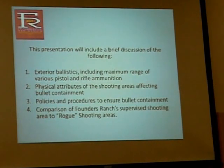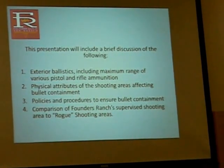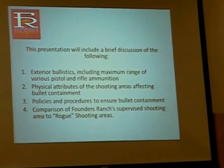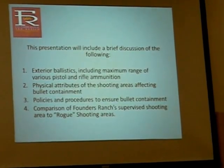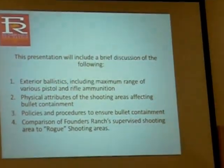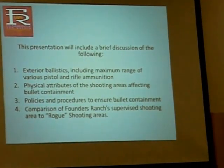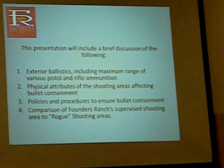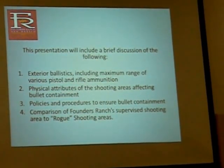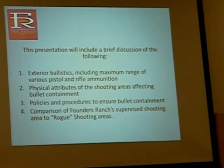The presentation will include the following: a brief discussion of exterior ballistics, including maximum range of various pistols and rifle ammunition; the physical attributes of the shooting areas themselves affecting bullet containment; and policies and procedures to ensure that bullet containment. We'll also do a comparison of Founders Ranch's supervised shooting area to what we call a rogue open shooting area that is slightly north and east of the ranch.